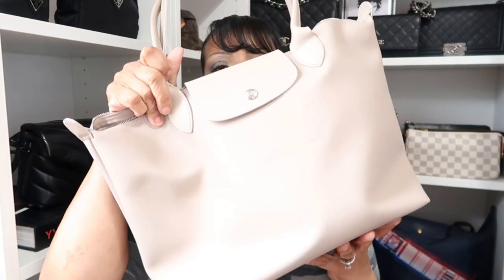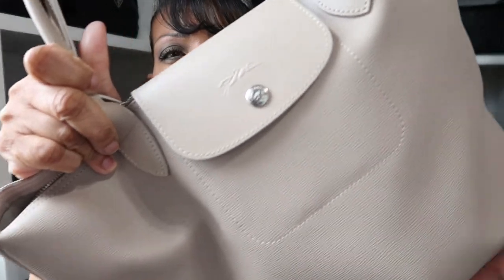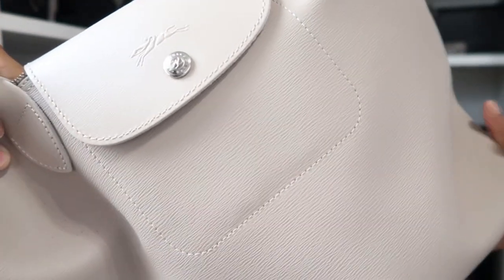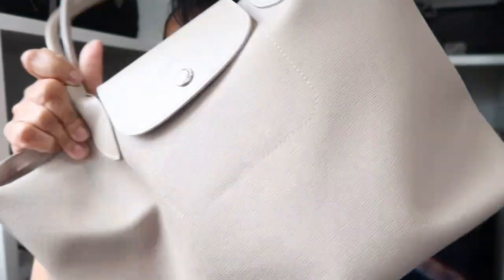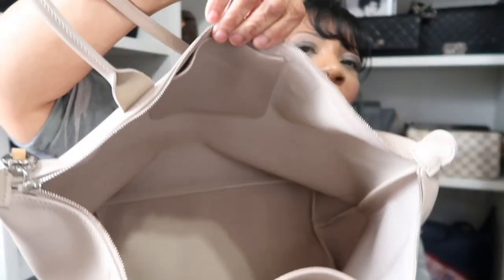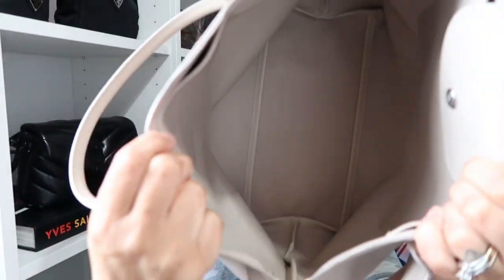I have one from their city collection, which is their coated canvas collection — not nylon but coated canvas. I have it in a gorgeous beige color. It's a heavier canvas than Louis Vuitton canvas. It has silver hardware, and inside there's a larger pocket on one side and a smaller one on the other. Absolutely love this one.